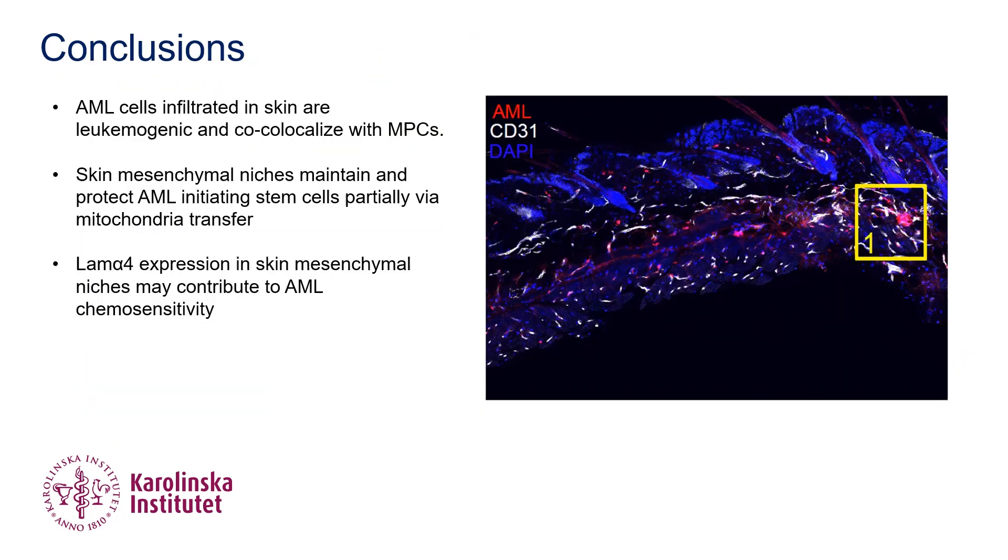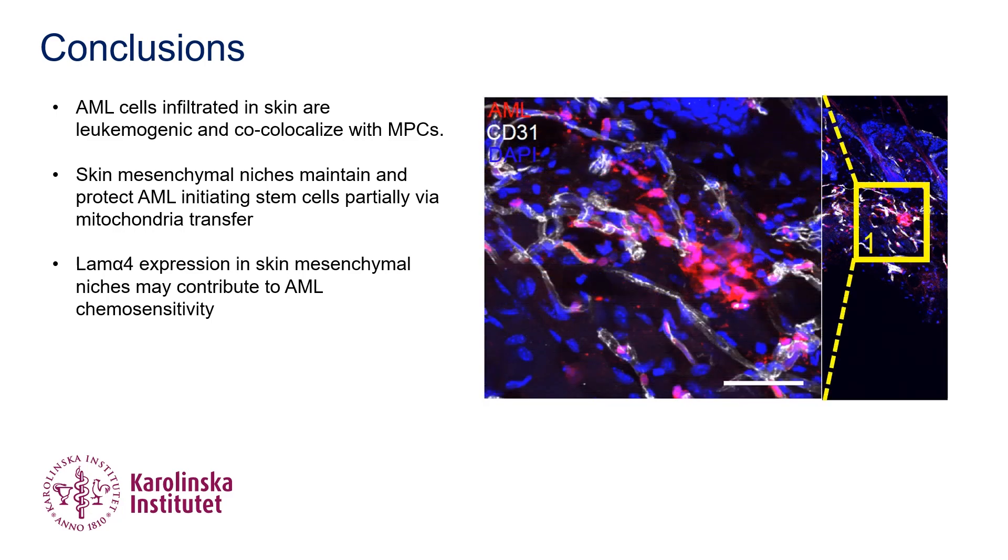In conclusion, we, for the first time, demonstrate that AML cells infiltrating the skin co-localize with skin MPCs and, most importantly, are leukemiogenic. The skin mesenchymal niche maintains and protects these AML-initiating stem cells, possibly through mitochondria transfer and LAMA-4 expression. Thank you for your attention and I hope you enjoyed this video summary.